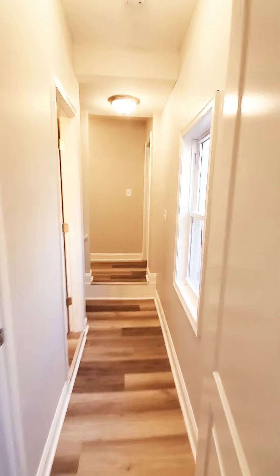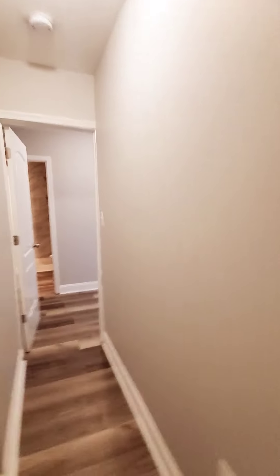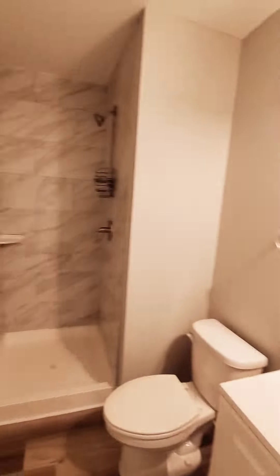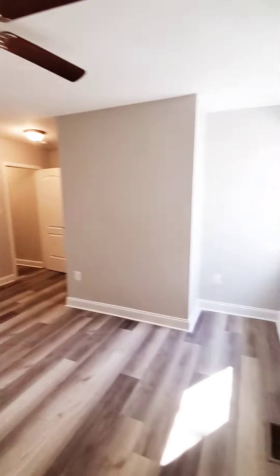Here's your first full bedroom, bedroom number one. We have bedroom number two to the right. And around the corner we have your third bedroom, which has its own private bath with a stand-up shower.